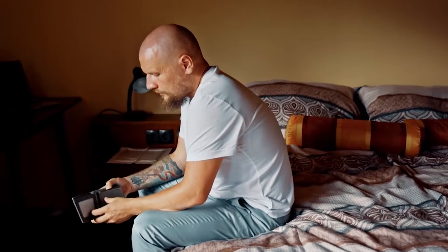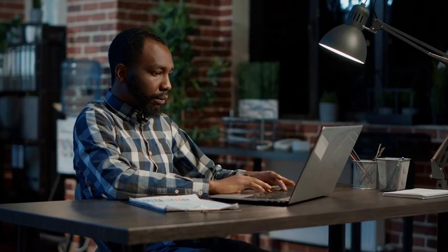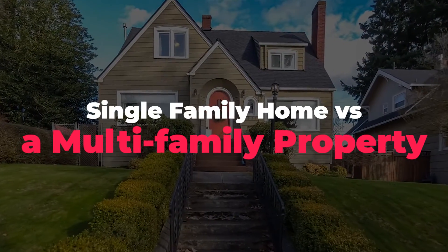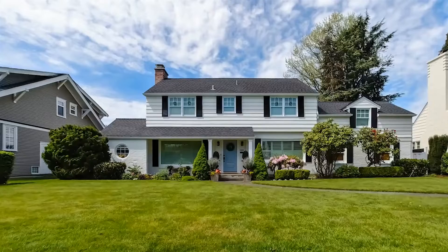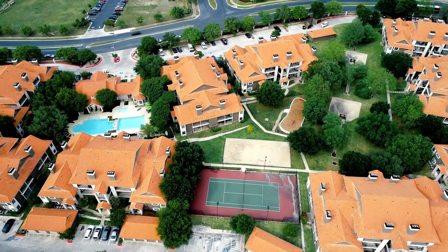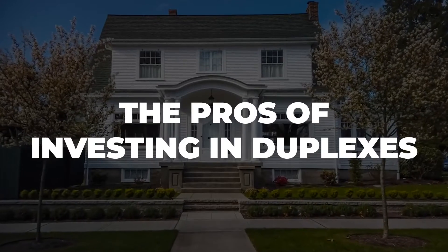This is important because not knowing this could lead to a great pitfall in your investment. Now, obviously, there are significant differences between a single-family home versus a multi-family property. So should you buy a duplex as an investment? Without further delay, first let's discuss the pros of investing in duplexes.